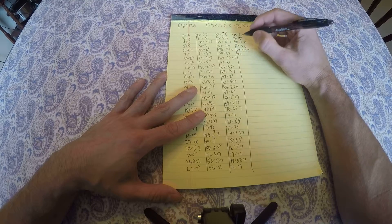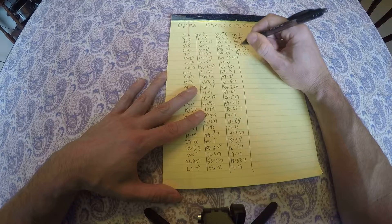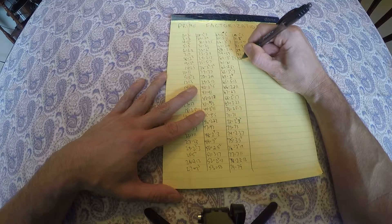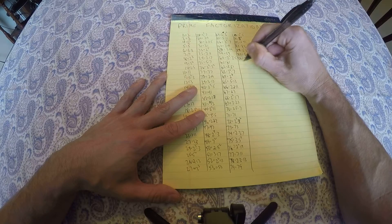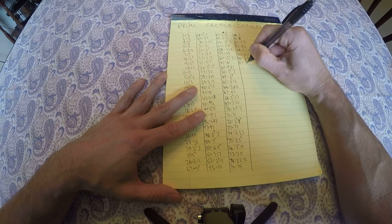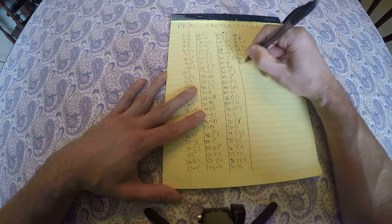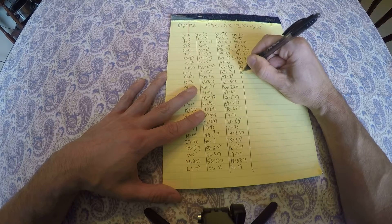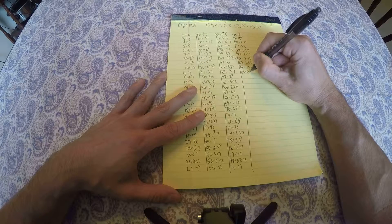85 equals 5 times 17, 86 is 2 times 43, 87 is 3 times 29, 88 is 2 cubed times 11, 89 is prime.